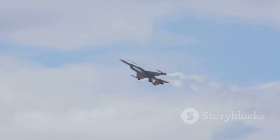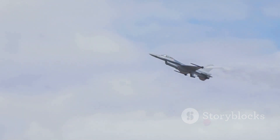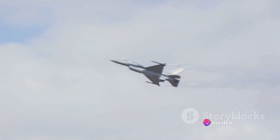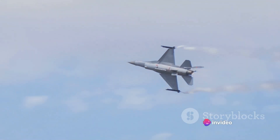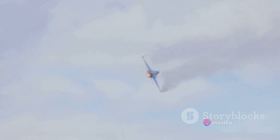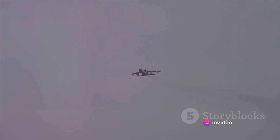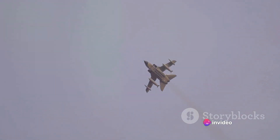The English Electric Lightning was more than just an aircraft. It was a testament to the indomitable spirit of its designers, engineers, and pilots — a beacon of innovation in a time of uncertainty, guiding the way for future generations of aviation pioneers. Now let's delve into the heart of the English Electric Lightning: its groundbreaking technology and unmatched speed.